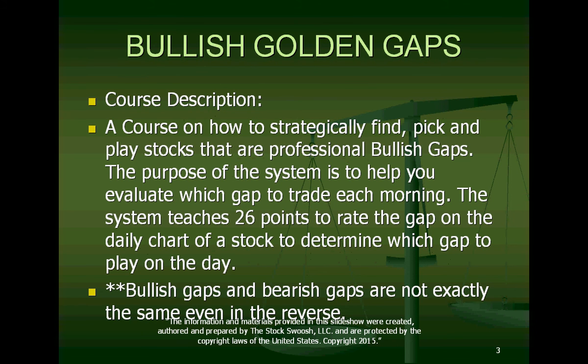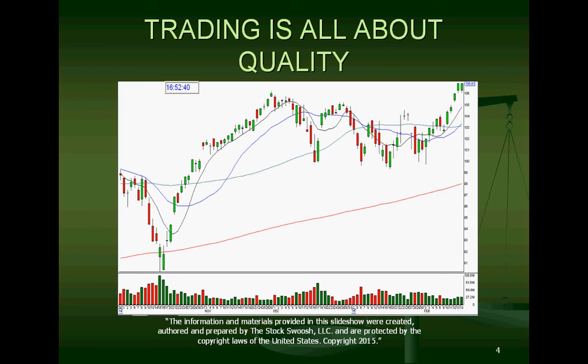My advice is: if you want to trade bullish gaps, take the Bullish Golden Gap course. Some people just prefer to trade shorts and are never going to go long any bullish gaps. I love to short, but there are days this year where I've gone long, and more so this year than ever I'm going to have to go long some bullish gaps because there will be days with no quality bearish gap. At the end of the day, it has nothing to do with directional bias — it has to do with quality. You want a quality gap whether you're going long or short, because that's how you make money.